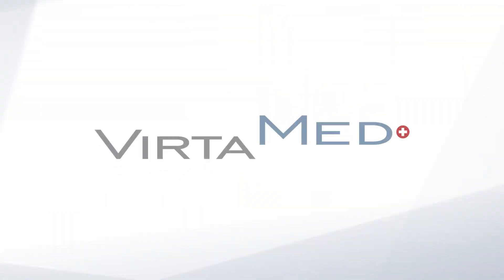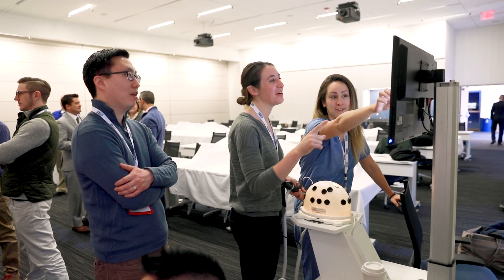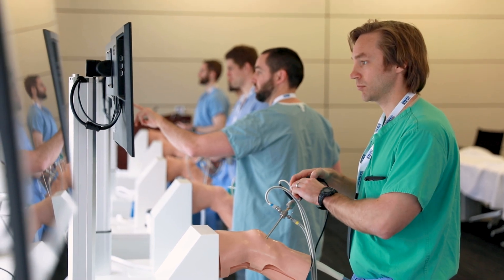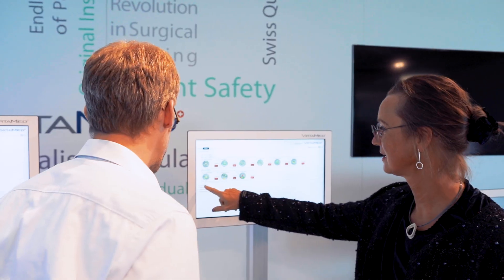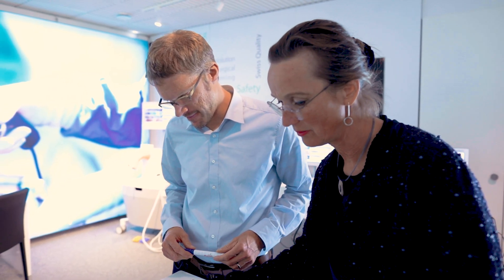Our company has four core values. One: customer orientation. Because our customers help us fulfill our goal of preparing surgeons for the operating room, we collaborate with doctors and leading medical societies to make sure our simulators are the most helpful, beneficial tools out there. All VertiMed products have been created under a medical expert's watchful eye.